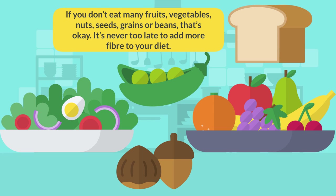If you don't eat many fruits, vegetables, nuts, seeds, grains or beans, that's okay. It's never too late to add more fiber to your diet.